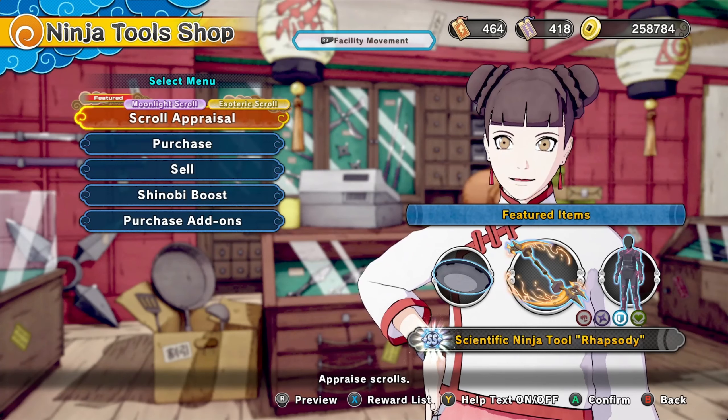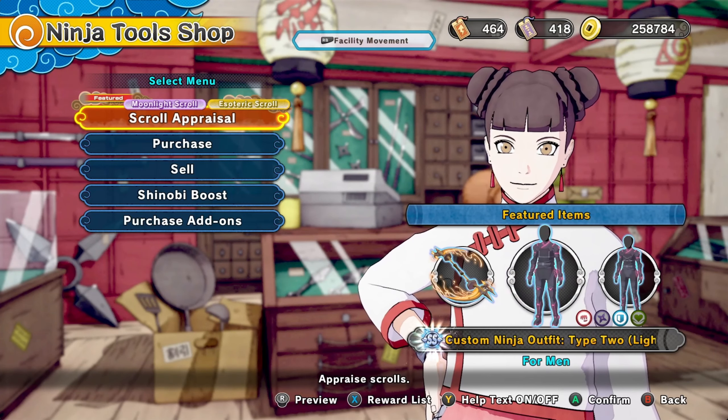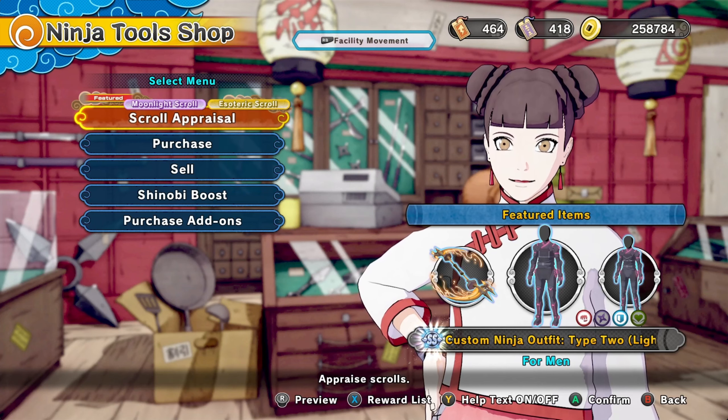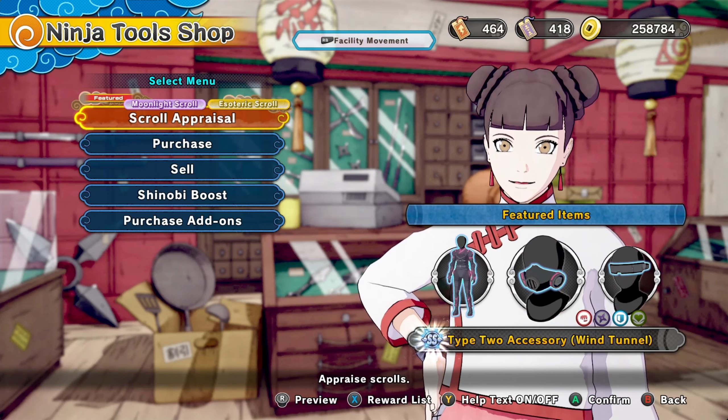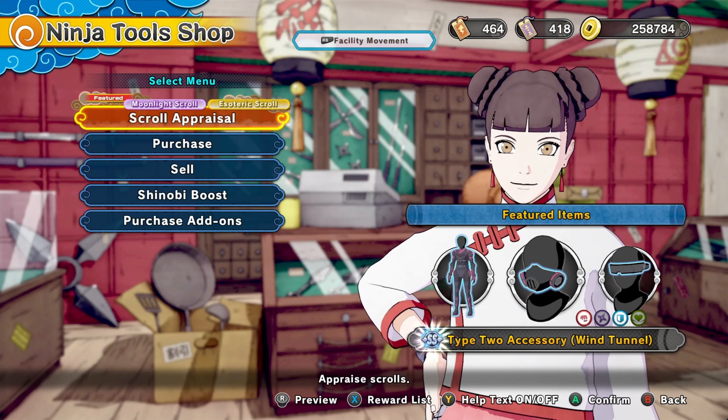Let's see what TNT got in the new shop today. We got the scientific ninja tool Raspity coming back for defense. We got the custom ninja outfit type two for man and female. Then we also have the custom ninja tool accessory that comes with the set.